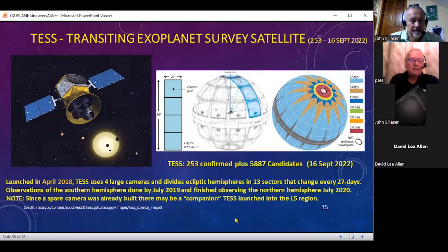In 2018, TESS was launched and operated to look at 13 sectors in the Northern Hemisphere for a period of time, changing to another sector after 27 days. It finished its observations in the Southern Hemisphere first and then went on to the Northern Hemisphere in 2020. Since there's a spare camera, there may be a companion TESS launched not to L1 or L2 but to L5, the trailing Lagrange point, though I haven't heard anything further about this particular proposal.